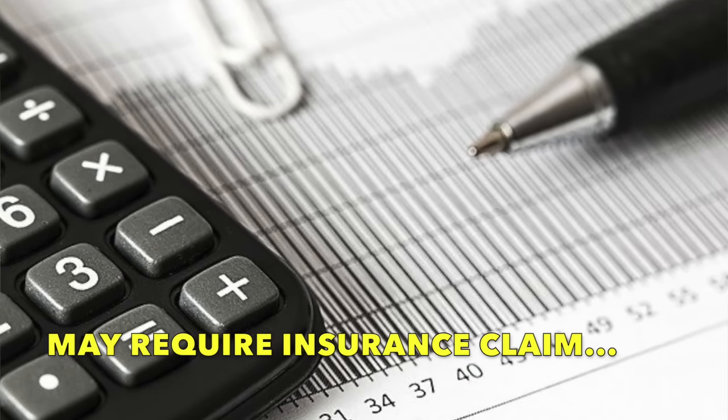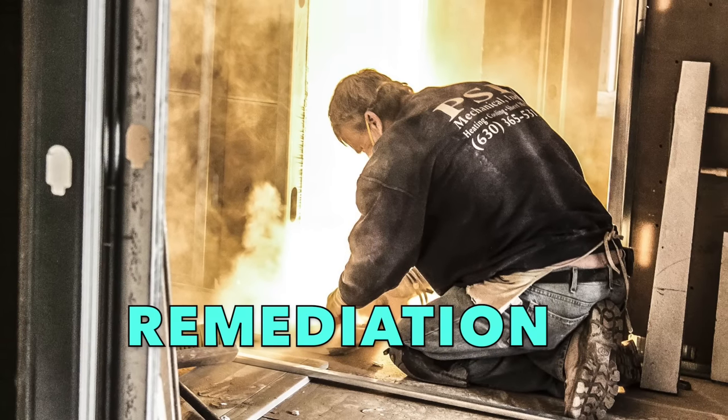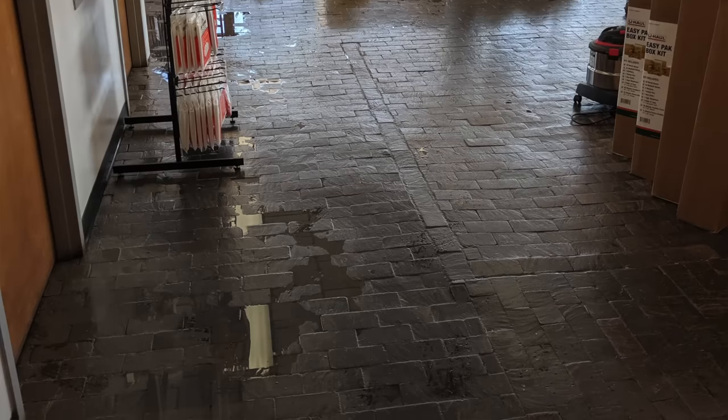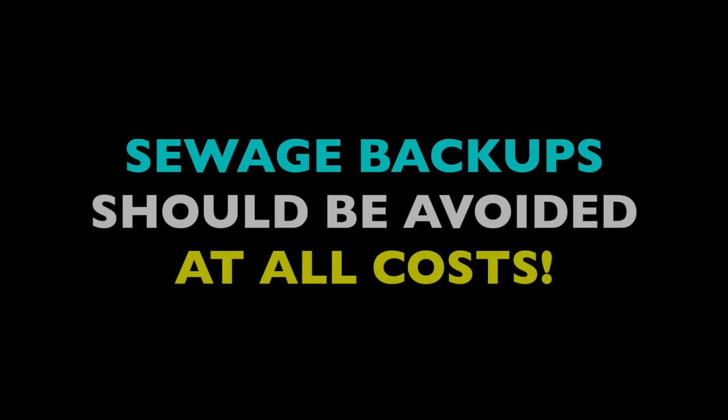Whatever the case, blockages can begin to form in the building sewer over time. Pretty soon nothing flushed or drained can leave the house, so pressure builds up and it all comes back inside. A sewage flood in your house is a top-level disaster. Typically it will trigger an insurance claim, which can get complicated. The insurance company may require remediation, which involves replacing all flooring, portions of the wall, anything that gets touched with sewage. It's extremely expensive and very disruptive to your life and possibly even your health. Sewage backups should be avoided at all costs.